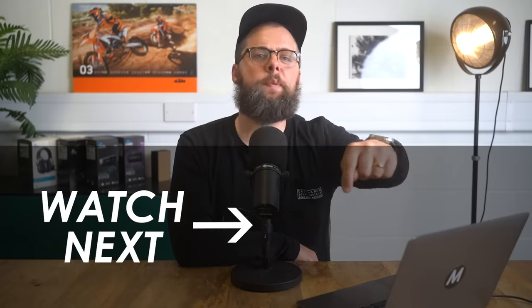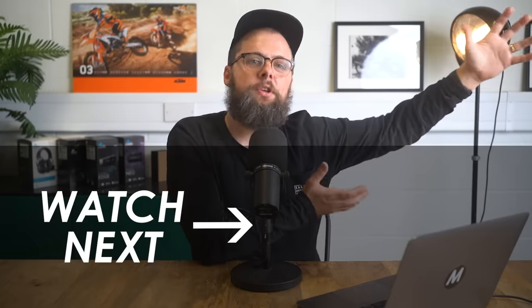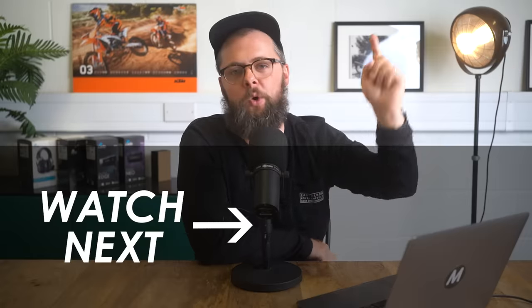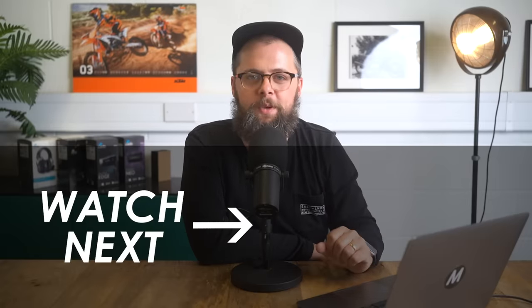I'd love to know which one you'd pick down in the comments below. If you want to see more of my favourite new Ducatis for this year, I've made a list at Motorcycle Live — linked on screen — so give it a click, give it a watch, and let us know which bike could be your pick in the comments on that video as well. Many thanks for watching today and we'll see you in the next one.